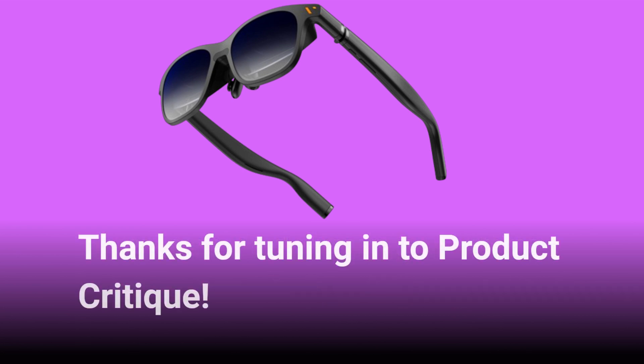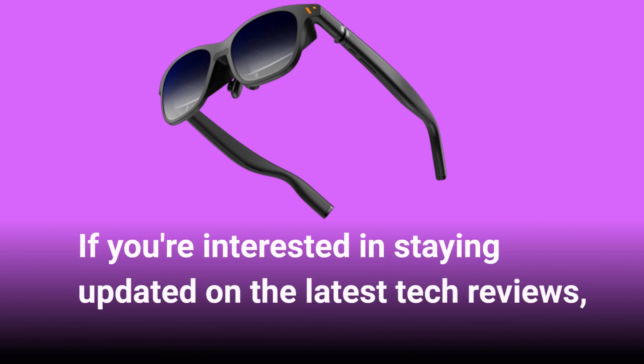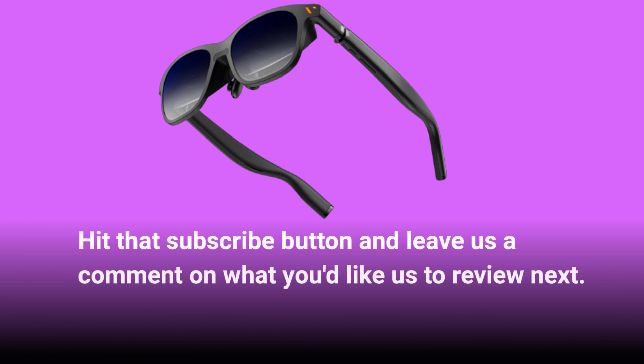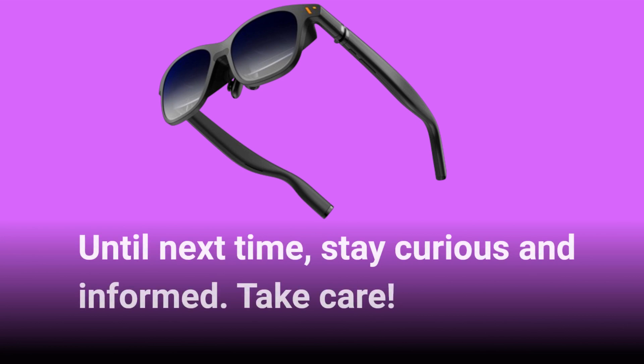Thanks for tuning in to Product Critique. If you're interested in staying updated on the latest tech reviews, hit that subscribe button and leave us a comment on what you'd like us to review next. Until next time, stay curious and informed. Take care.